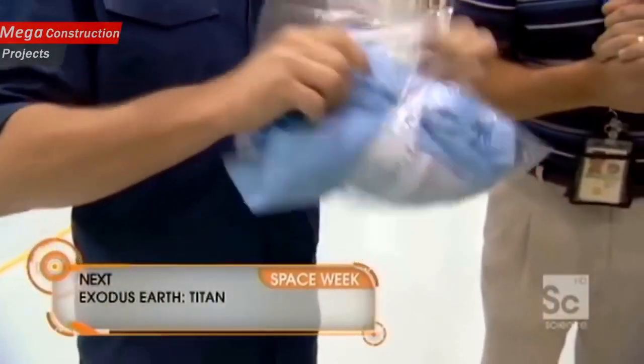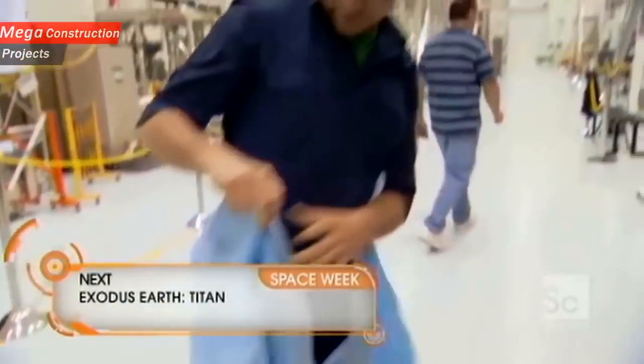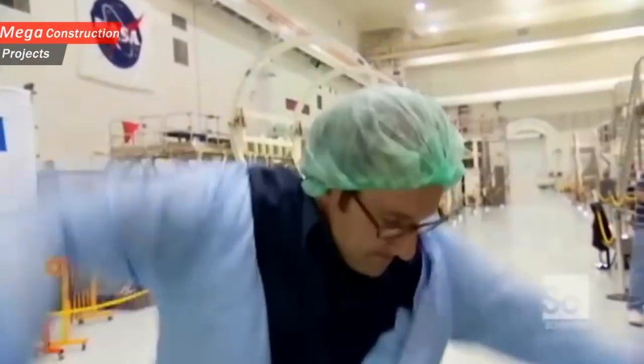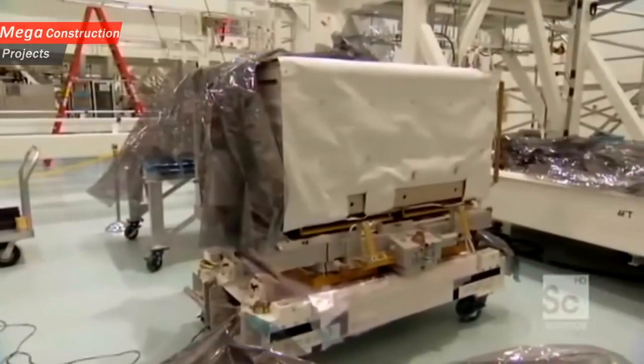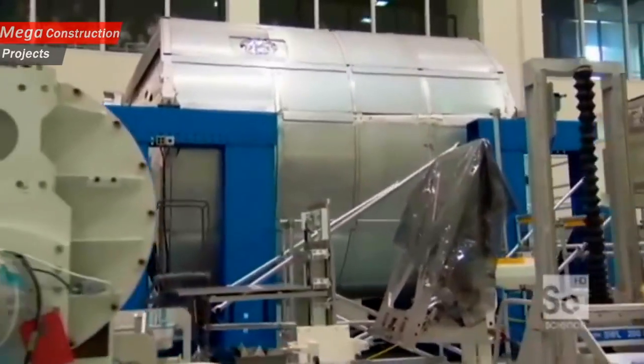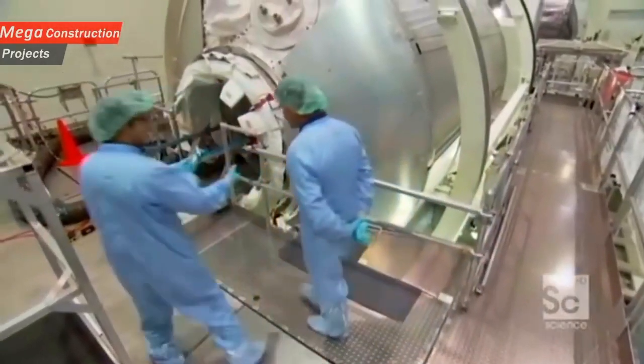Because the space station is a sealed environment, any debris that makes it to orbit will stay on board forever. So we have to wear these full-body clean suits. Gear that flies into space rides in the space station's equivalent of a moving van. The unit is called the MPLM, the Multi-Purpose Logistics Module.